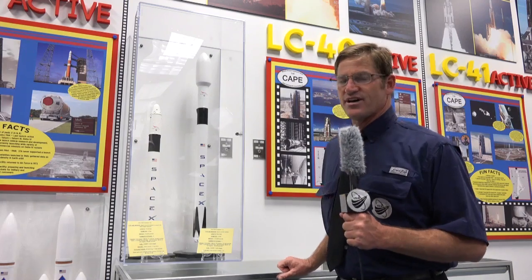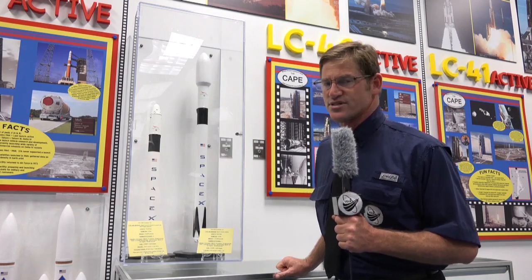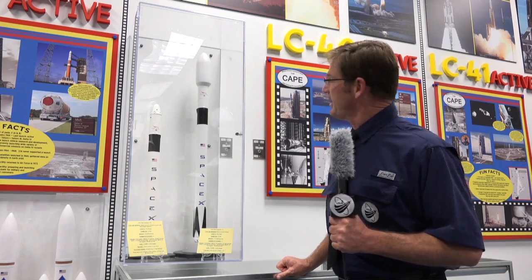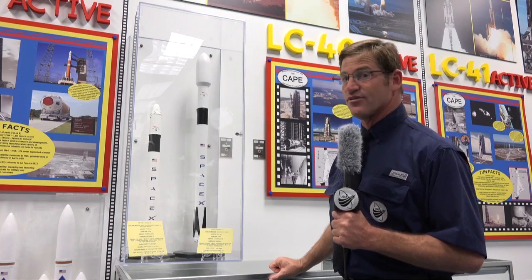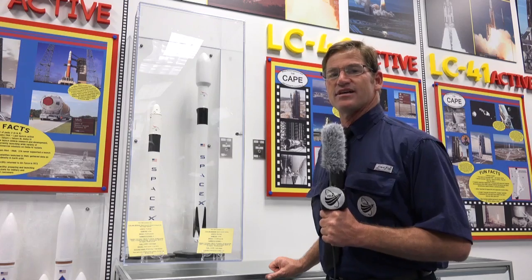The main differences between the two rockets are 25,000 pounds extra thrust from each Merlin D motor, and an additional 50 feet in length, giving the Falcon 9 the ability now, in the 1.1 version, to carry as much as one city bus up to low Earth orbit.